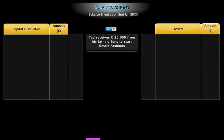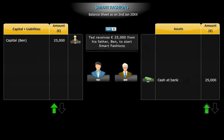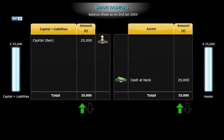On 2nd January, Ted receives 25,000 euros from his father, Ben, to start Smart Fashions. This amount introduces capital into the business, which increases the liabilities. The amount is then deposited in a bank, which increases the assets. Both sides of the balance sheet add up to the same total of 25,000 euros.